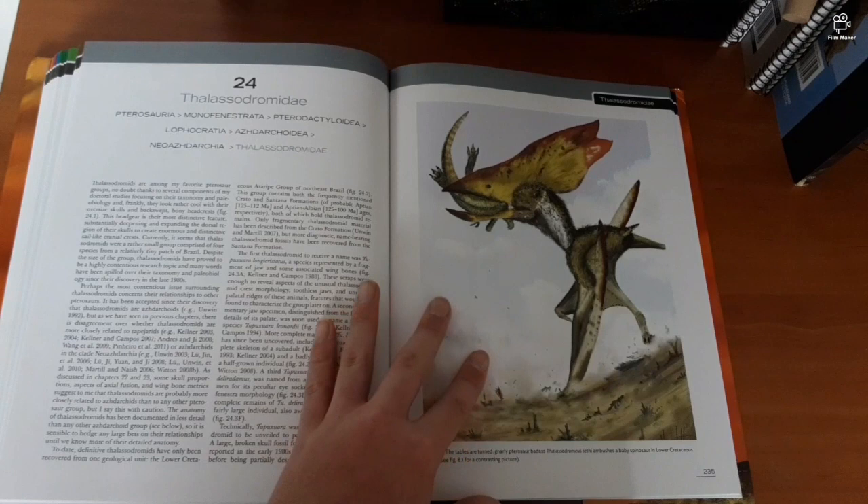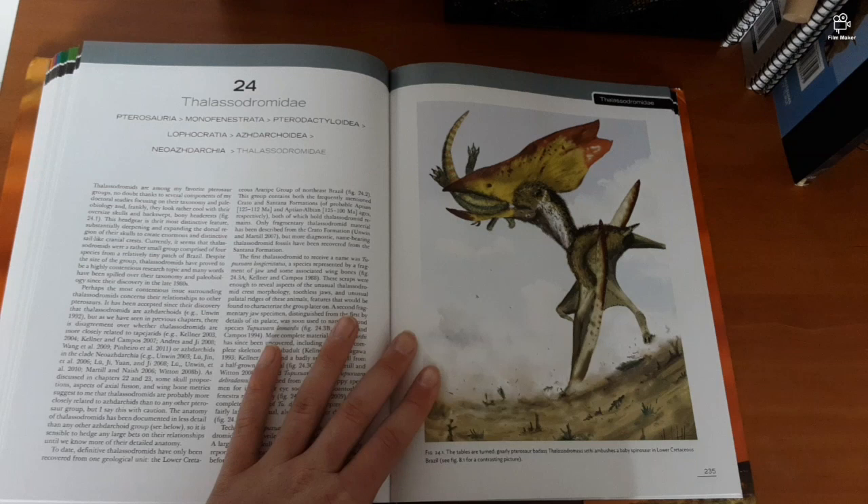Pardon me — gnarly pterosaur, badass! Thalassodromidae cliff inspection: a Tupuxuara ambushes a baby Spinosaurus, and Mo McCritus is dead.